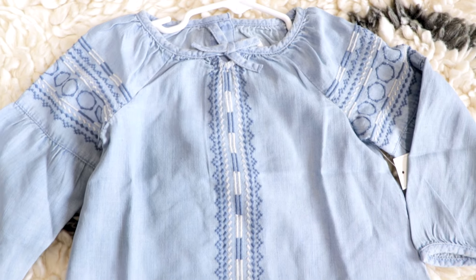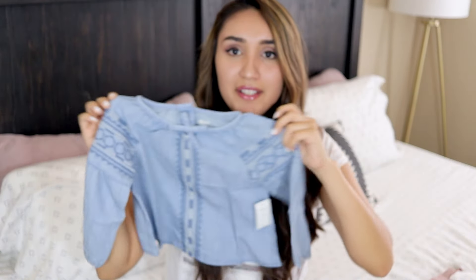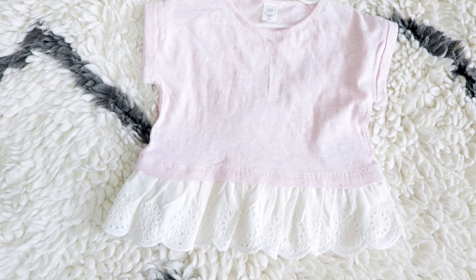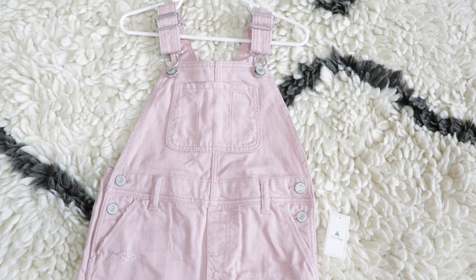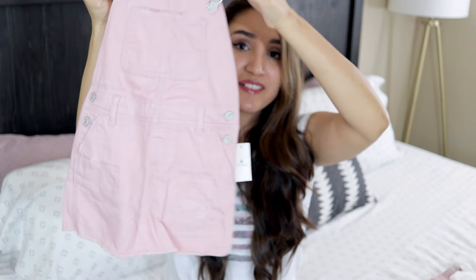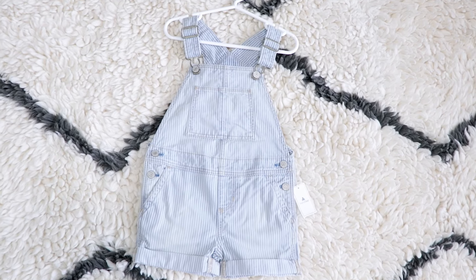The next ones are from Gap — they all have the Gap tag on them. This one is just so pretty and boho — it's a long sleeve with really pretty detailing on it. And also this one is a pink peplum top with lace on the bottom. And for the last two things I picked up for Emma are these overalls. I got her two sets. This one's a pink denim dress overall — I don't even know how to explain it, but how cute is this? I had to get it for her. And the last one is a blue and white striped overall shorts. So, so pretty. And that's everything I got for us for the spring and summertime.